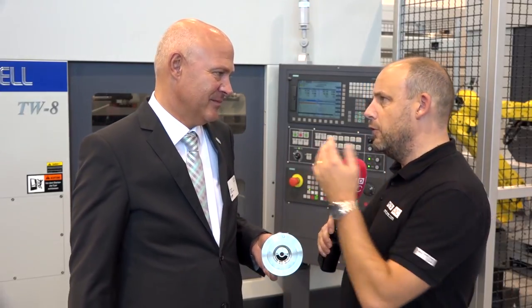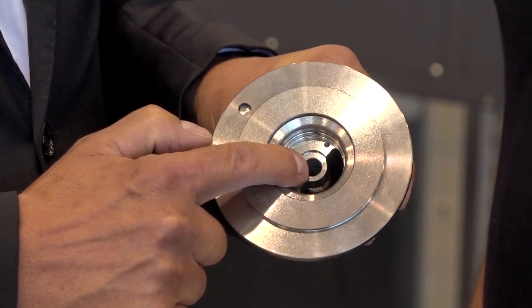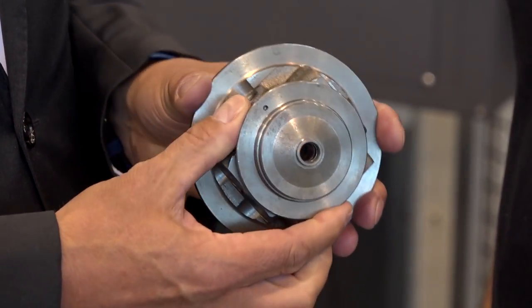We can identify this part as having milling on it, but you're not doing the milling on this machine — though you could, you could have driven tools here. We have driven tools but we can only use them at one angle, 90 degrees. For the milling operations and the 5-axis operations we have an opposing turning center, a Specht 450 Duo with two spindles, which does all the residual machining and milling.